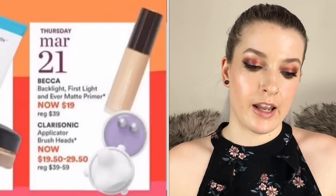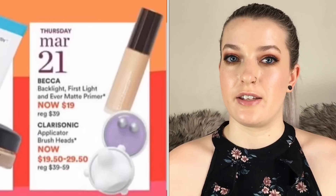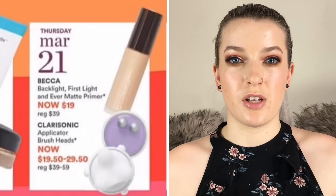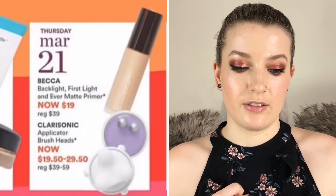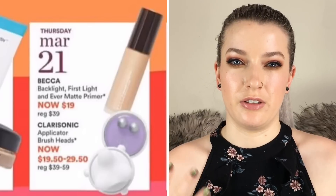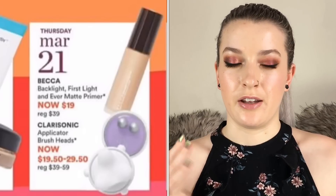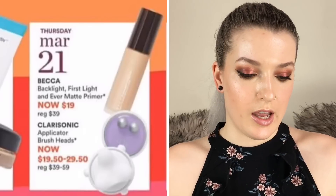March 21st, the Becca Backlight, First Light, and Ever Matte primers are going to be $19 each. I really love the Backlight and First Light primers — the Backlight is the more champagne colored one and the First Light is the purple one. They're a really nice hydrating shimmery base for under foundation, and if you pair it with a more natural or matte foundation it makes it look really dewy.